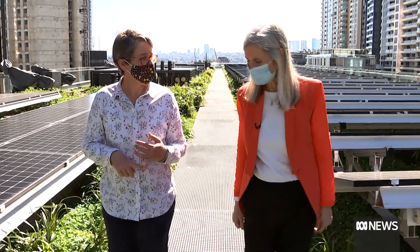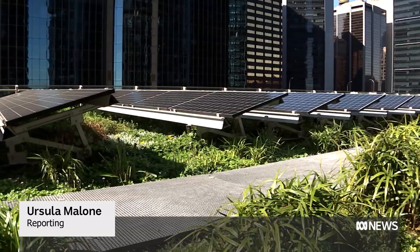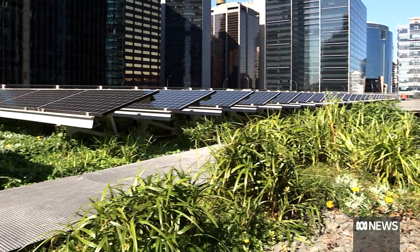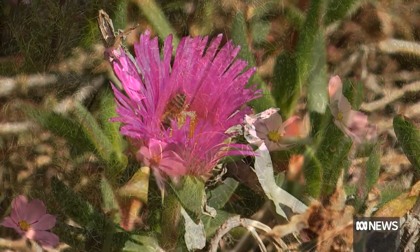There's lots and lots of honeybees, which is great. Nine stories above the street nestles a secret garden. There are beetles, birds, and native bees. Very quickly, the insect life, the wildlife up on here, was amazing.